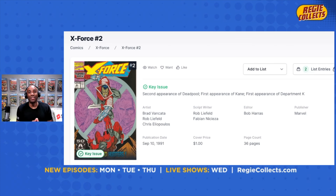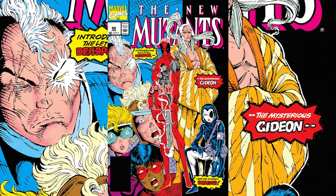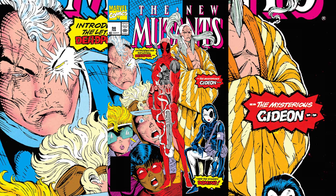Let's go ahead and take a look at a couple of examples. The first one on screen is X-Force issue number two. This book is the second appearance of Deadpool. It's also the first appearance of some other places and people, but this book is all about Deadpool.